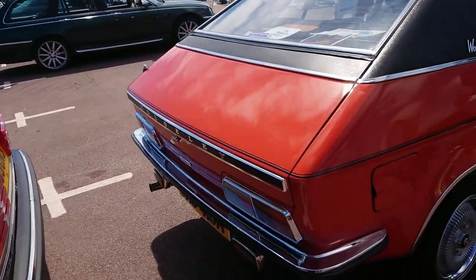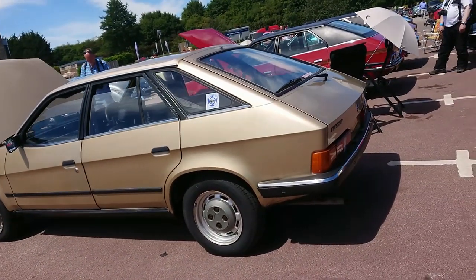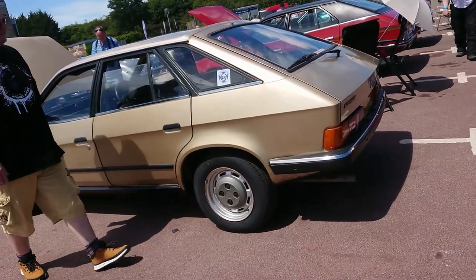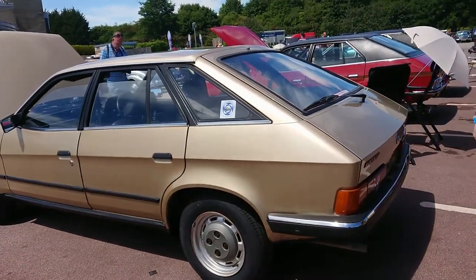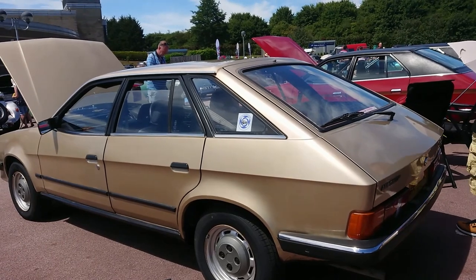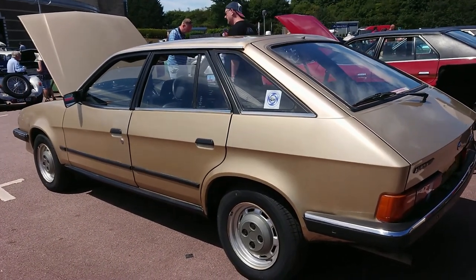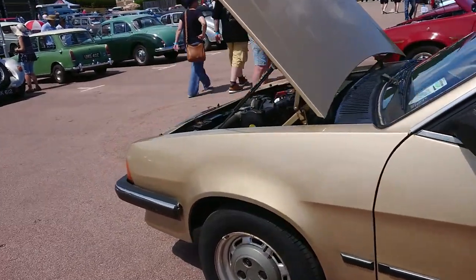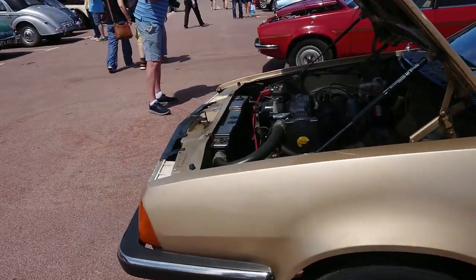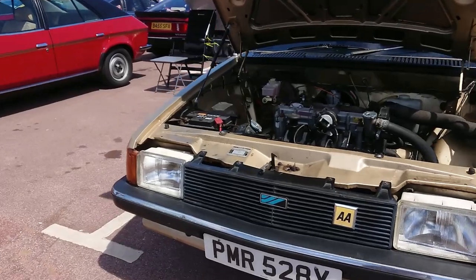You can see it says Wolsley Automatic on the back. Then they had a major change of heart in about September 75 and changed all of them to the Princess — no Austin or Morris badges, just a Princess in 1.8 and 2.2 litre forms. Later cars got the 1.7 and 2 litre engines, and then they morphed into this Ambassador. I really like the Ambassador for some reason — they're exceptionally rare.